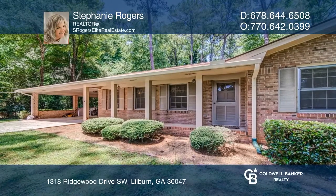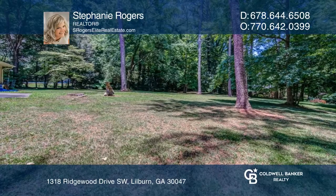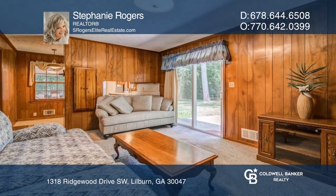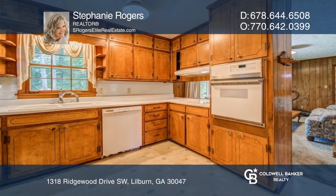They don't build homes like this anymore. This four-sided brick ranch home is located on almost an acre and boasts an enormous fenced backyard in the highly desired Parkview High School District.